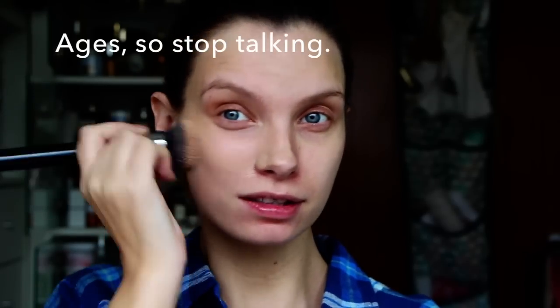I've never ever timed myself doing makeup before. I have no idea how long it takes me. I have a sneaking suspicion that most of my time is spent searching for things, which is probably the same for everybody.